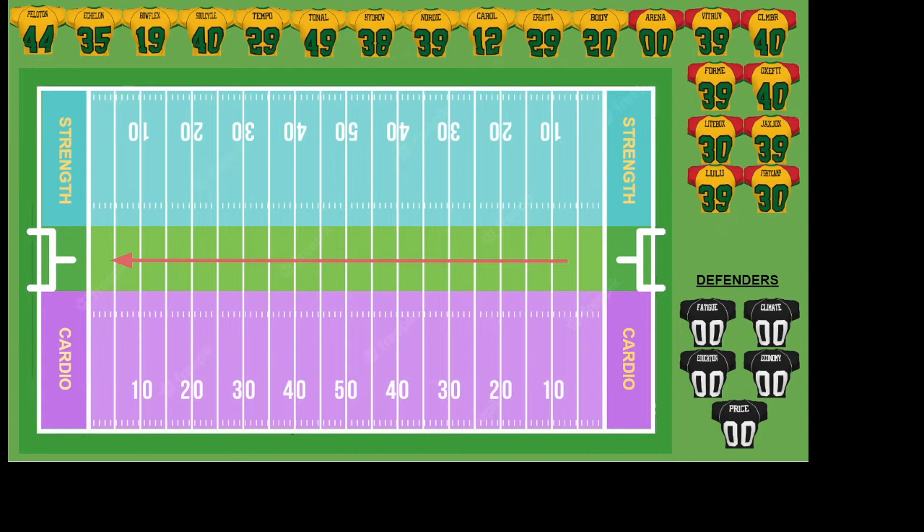Hopefully the names are somewhat clear. You'll notice the jersey numbers are a little bit interesting — some are repeated. Jersey numbers represent the monthly subscription fee for each one of these companies. We go all the way from $0 per month up to a high of $49 a month. Keep in mind, I'm not dealing with app-only people — I'm dealing with people who are pushing out hardware connected to a subscription fee.